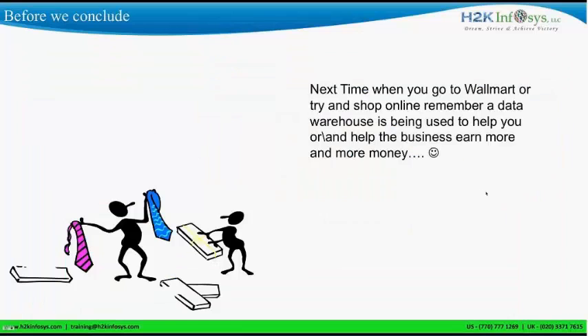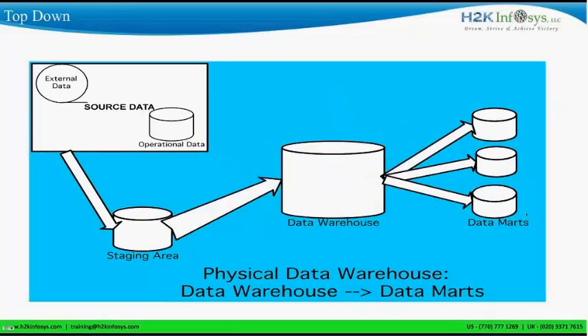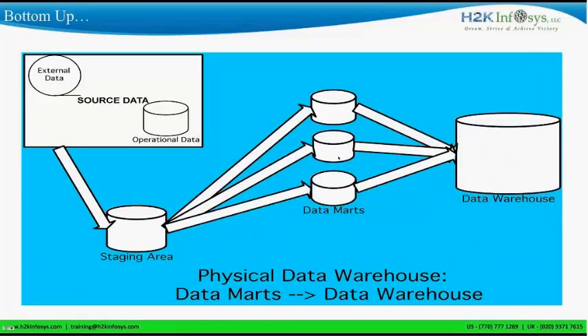In the top-down approach, we have a data warehouse that contains finance data, sales data, and HR data. Using this big data warehouse you can actually create individual sales, finance, and HR data marts. And conversely, you can integrate that data again to create a central data warehouse.